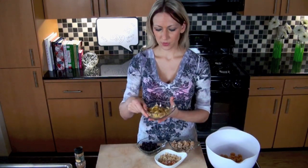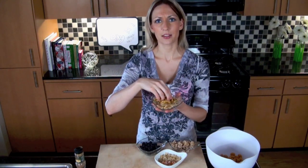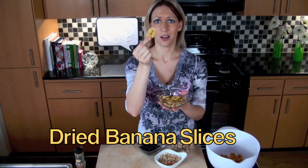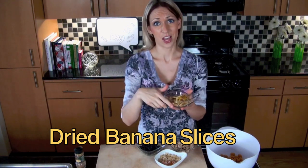And then I thought, let's add a little bit of potassium — dried banana slices. So that's fun. Getting a little tropical with the mango and bananas.